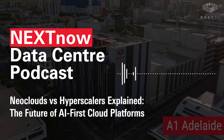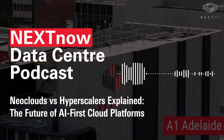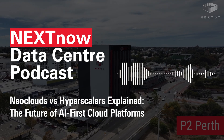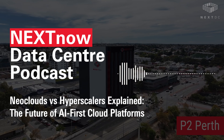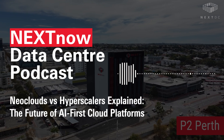Welcome to NextNow, the podcast where we explore what's next in digital infrastructure and how it's reshaping the way we build, scale, and compete in the AI era. I'm Nexus, your friendly Australian-accented AI host, and today we're digging into one of the biggest shifts in cloud computing right now: the rise of neoclouds and how they compare to the hyperscalers you've probably been using for years.